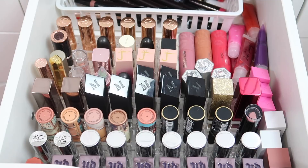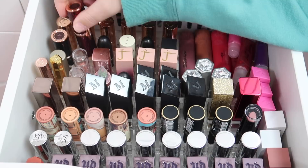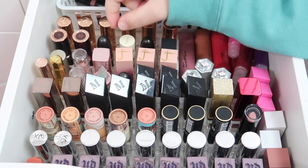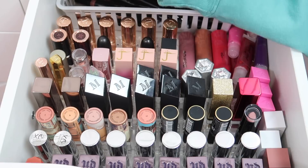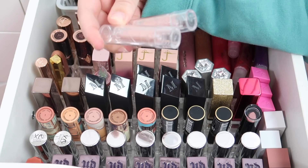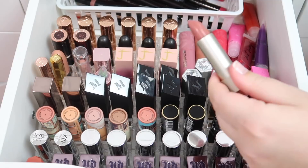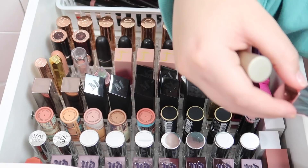Here we have the lipstick drawer - again there's a lot in here that can probably go. I'm not gonna get rid of any of my Charlotte Tilbury lipsticks, and I'm actually adding another one. All of those are gonna stay. I also have a few MAC lipsticks that I'm not gonna get rid of with a few to add. I have two ELF lipsticks both in the shade Creme so I'm keeping one and decluttering the other.